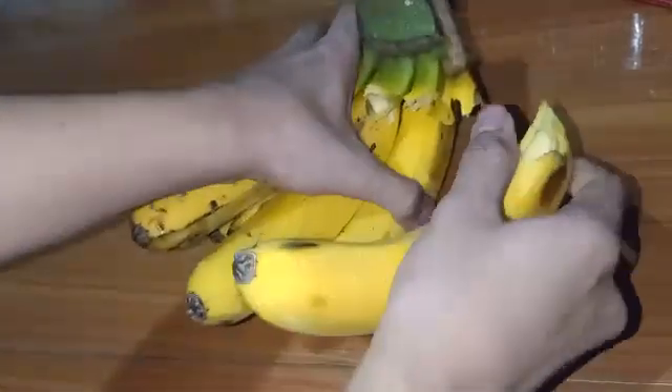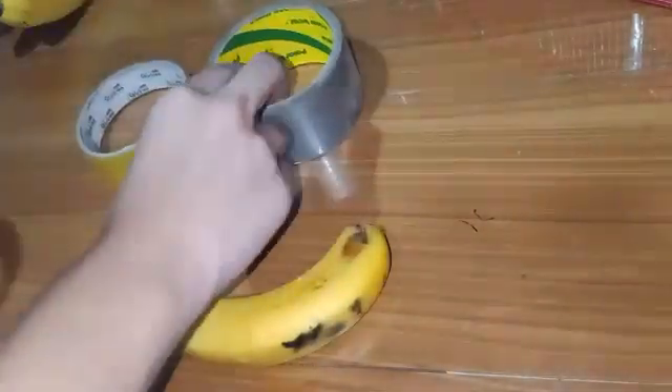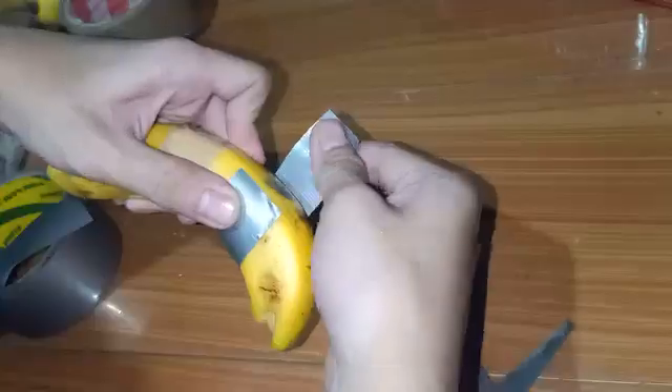For this last part of the experiment, we're going back to bananas. Instead of heating them up like last time, this time we're exposing them to cold. I took two bananas, left one as is, and put tape on the other one. We had a variety of tapes — scotch tape, packaging tape, and duct tape — and I wrapped parts of the banana with each. Then I put both bananas in the fridge and checked up on them every day for the next few days.